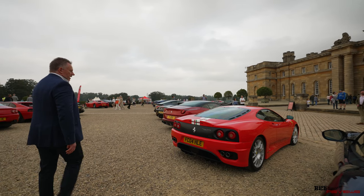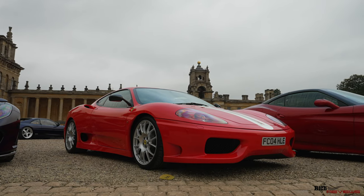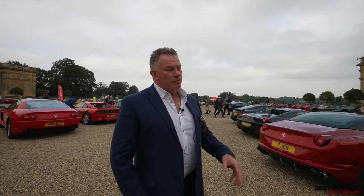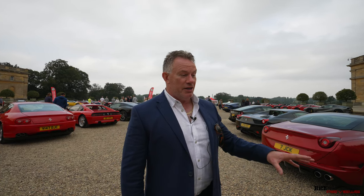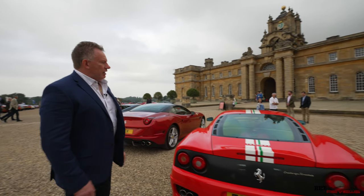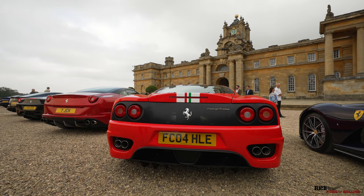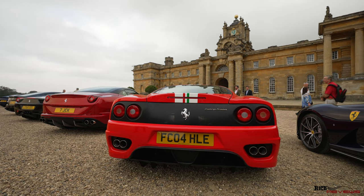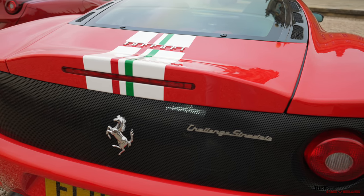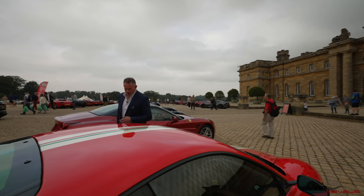Next to the 812 we have a 360 Challenge Stradale. Sam from Seen Through Glass's favourite car — incidentally, we've just met Sam here earlier and had a little chat with him. This is his favourite car, the Challenge Stradale. It's got the centre stripe with the tricolour of the Italian flag running down the centre, Rosso Corsa, challenge grille as you'd expect. It's a Challenge Stradale — why wouldn't it have the challenge grille? And carbon fibre interior with all the usual specifications.